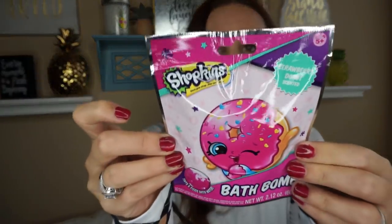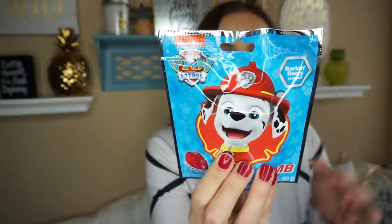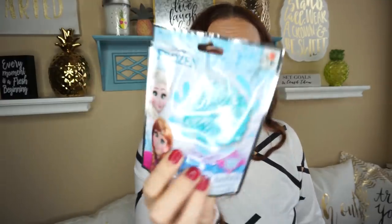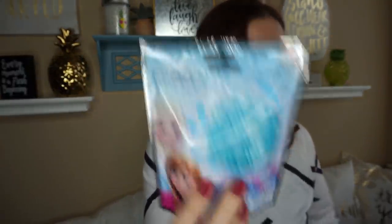Then they had new bath bombs — flat disc bath bombs, not round. There's the Shopkins Strawberry Donut scented, the Mickey Mouse Very Berry scented, Paw Patrol Barkin Berry scented, the Frozen Winter Berry scented, and Minnie Mouse Cotton Candy scented. They're all nice flat discs.